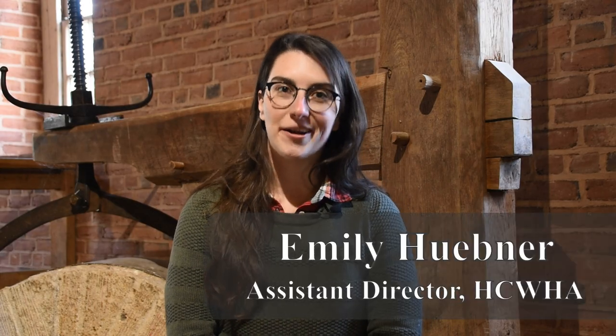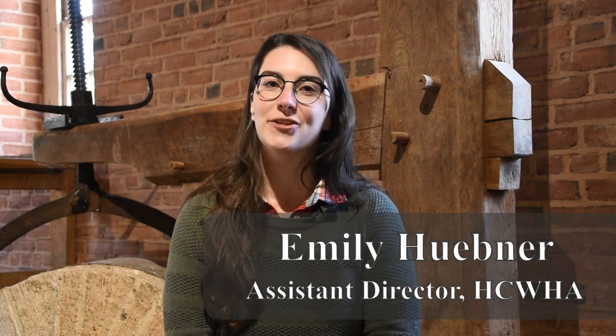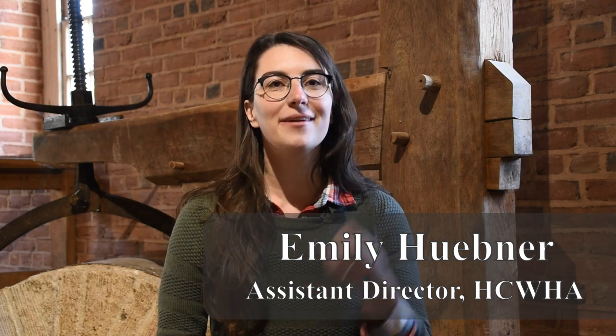Grant funds from the Heart of the Civil War Heritage Area were critical to the project. The Heart of the Civil War Heritage Area mini-grant program exists to help fund non-capital projects in the heritage area — helping with tourism product development and enabling organizations to pursue projects like this archaeology at Union Mills Homestead, so they can develop new visitor experiences and tell new stories at their sites.